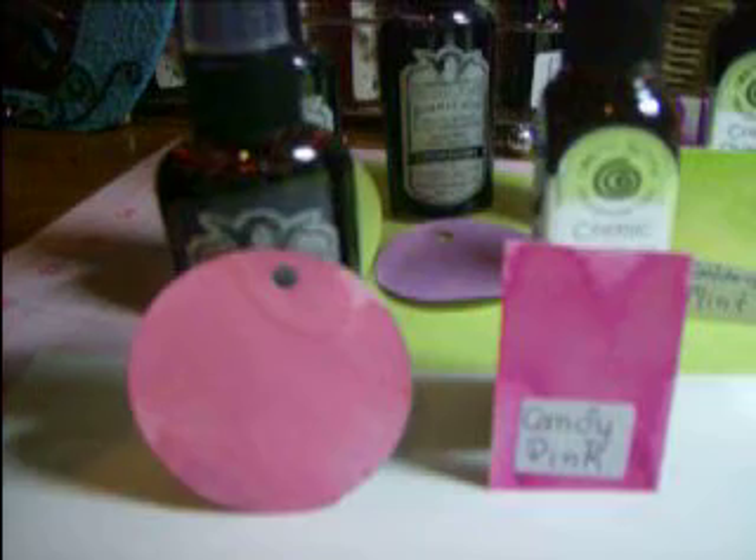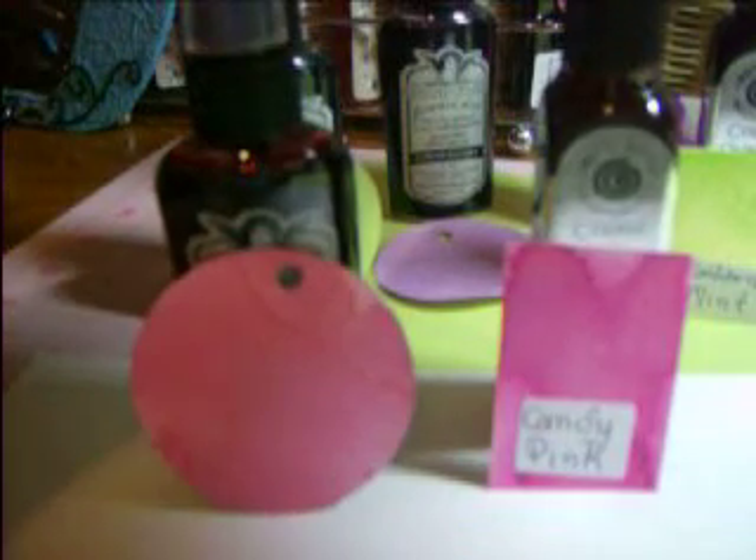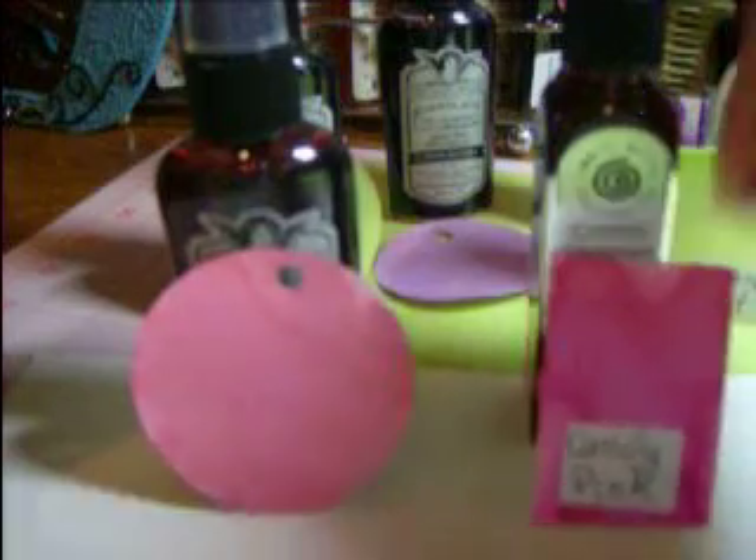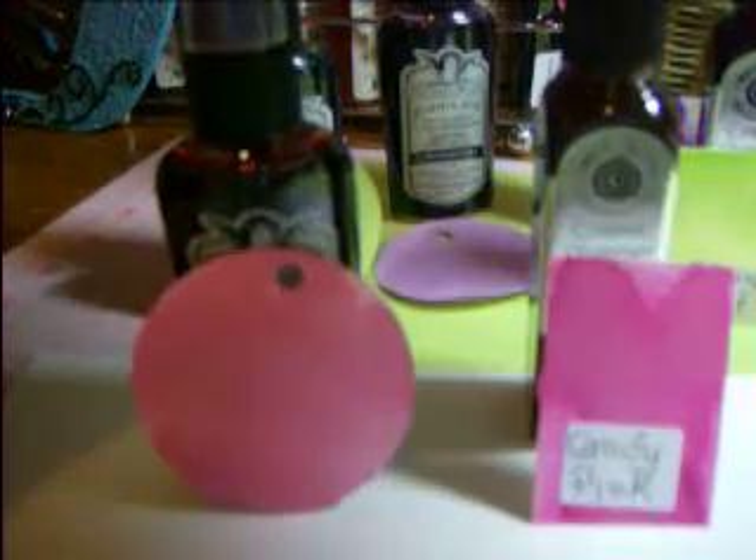I love them both because they both have their own unique qualities. But I'll be perfectly honest with you — if I had to pick one of these two to buy, it would definitely be the Cosmic Shimmer Mist, because the color is so intense and the shimmer is so outstanding. I wish you could get the full intensity of it.